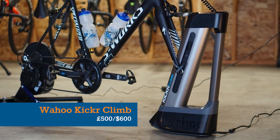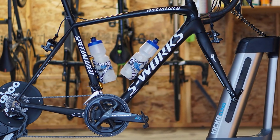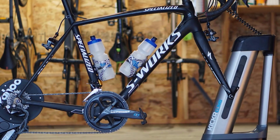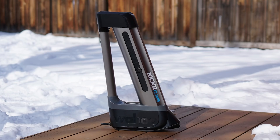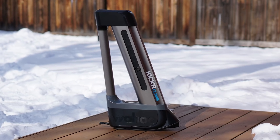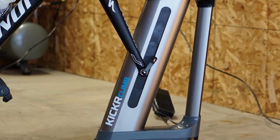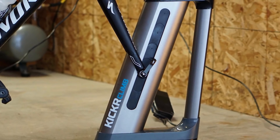And finally, if you're feeling spectacularly generous and your intended recipient is interested in indoor training, then the Wahoo Kicker Climb is a seriously clever bit of kit. It's an add-on for a smart indoor trainer that will pitch your bike upwards to simulate climbs for added immersion, and recruitment of muscles used only during steep climbs.